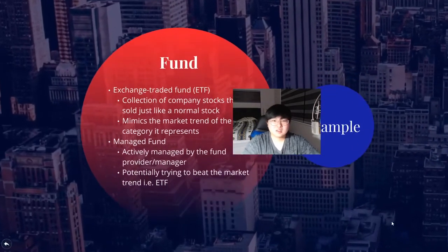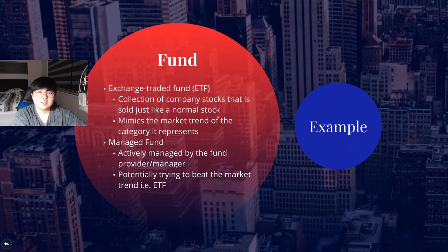First one is funds. There are two main types of funds you should be aware of: ETFs and managed funds. ETF stands for exchange traded funds. It pretty much mimics the market trend for a certain sector. It's a collection of company stocks that meets that criteria and sells it to the public like a normal stock — but instead you're buying a well-diversified collection of stocks. If the market trend is going upwards it normally goes up; if it goes downwards it goes down. That's why a lot of people prefer to do dollar cost averaging on ETFs. It's a very popular way of investing for beginners and even experienced investors.